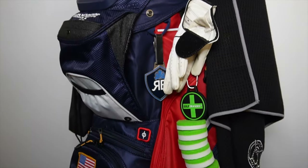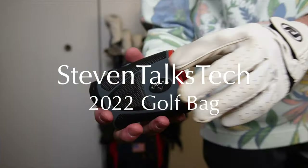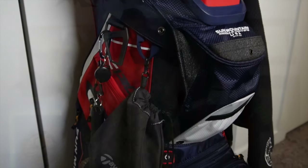Hello everyone, my name is Steven and this is what's in my 2022 golf bag. If you haven't already watched my video on the best golf bag of 2022, go and check that out real quick and stick around till the end of the video to have a chance to win two sleeves of golf balls of your choice.